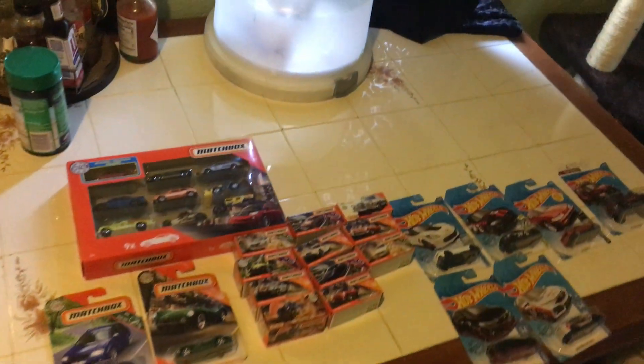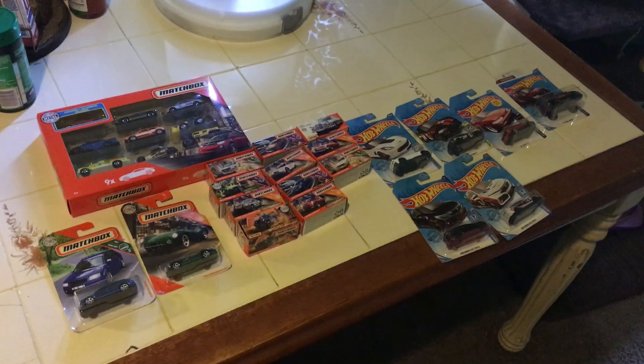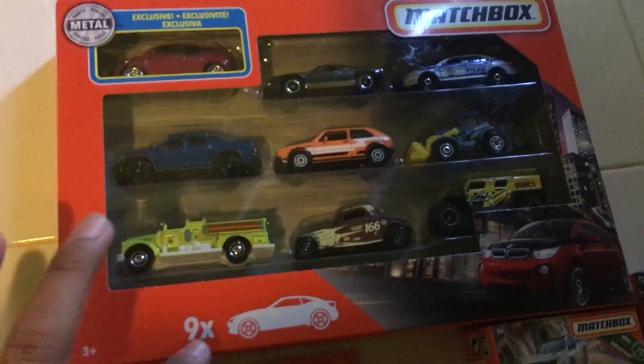Hello everybody, it is Bubba DieCast here, and today I got so many DieCast cars today. Let's look at the 9-pack — they don't make 10s anymore.